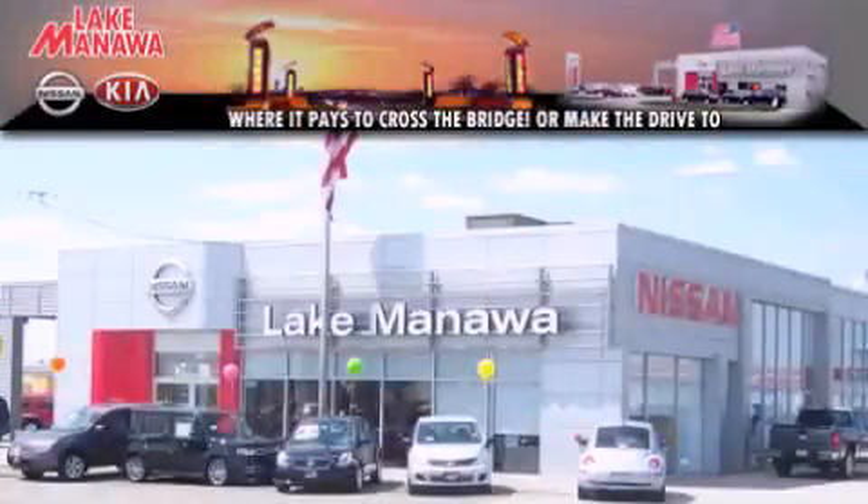It pays to cross the bridge. Lake Manawan Nissan and Kia. It pays to cross the bridge.